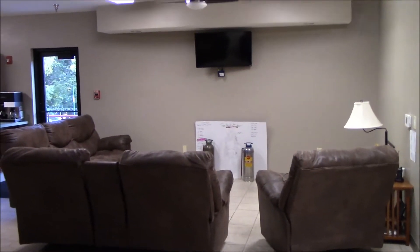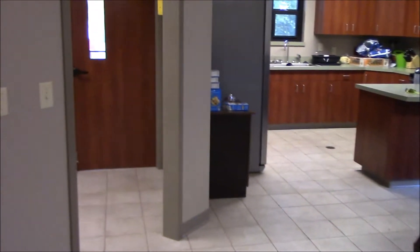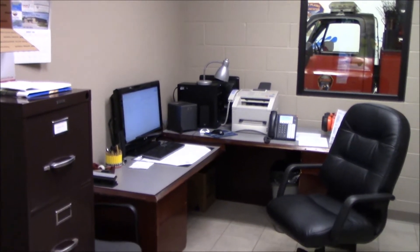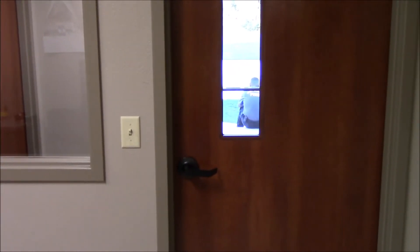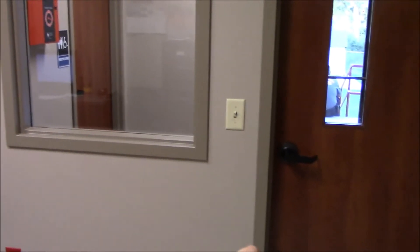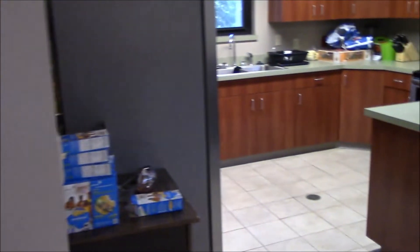This is our day room where we can kick back, relax, and turn on the TV. Here's our office — it's a nice little office for this station with everything we need for reports, burn permits, and so on. Through this window and door is a public restroom. This door is only openable from the inside, so we can let people in but they can't just come in without being let in.